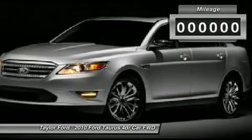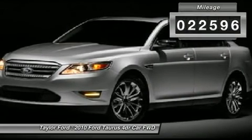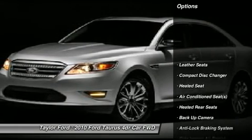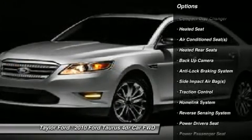This vehicle has less than 25,000 miles. Here are some of this vehicle's great options: power passenger seat, power driver seat, traction control, CD changer.